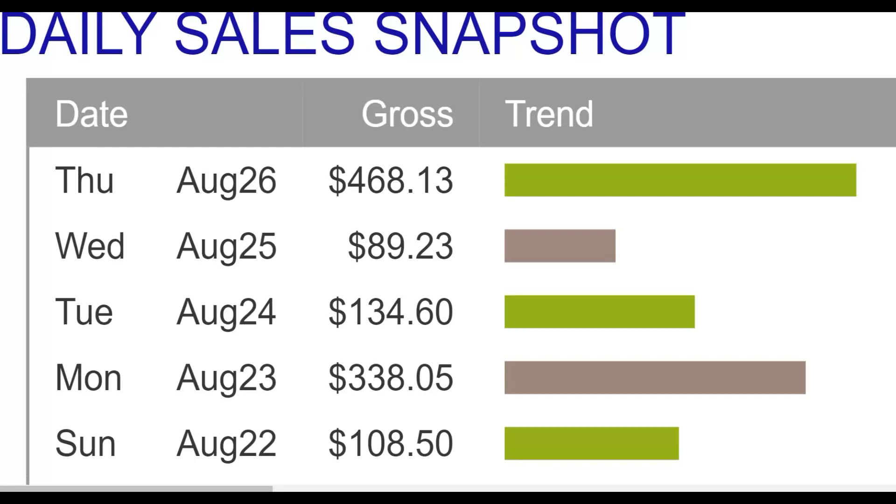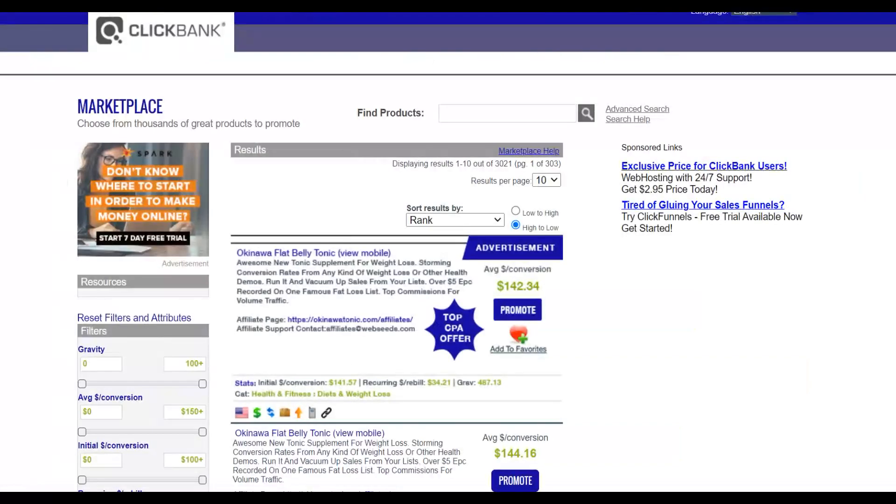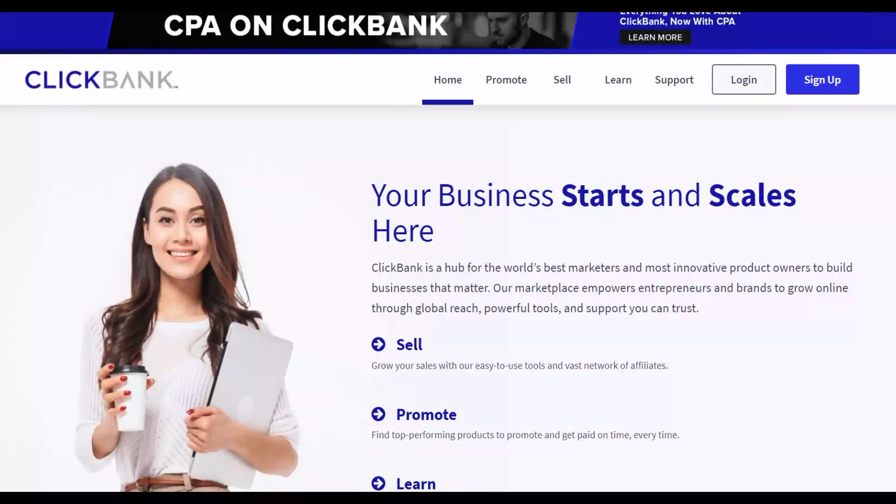You can start making money as soon as today if you implement this free traffic method. I'm going to show you how to choose the best products on ClickBank or Digistore24, and step by step how to properly promote them on this traffic source — 100% free, without creating any website or using any paid traffic method. I've never shared this particular traffic source before, so be sure to watch till the end.